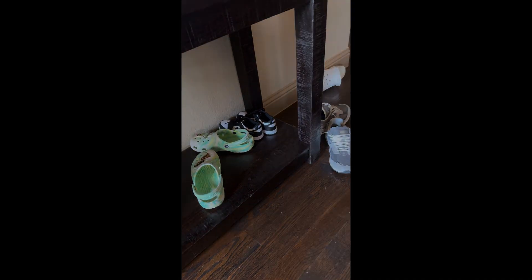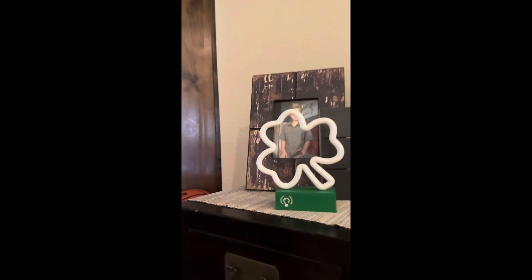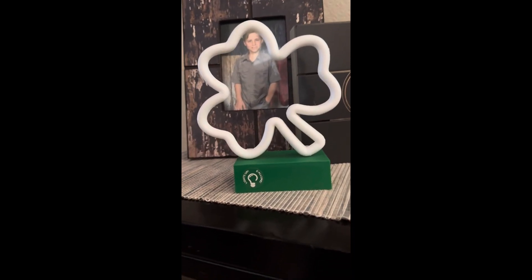And then this welcome sign over here. So yeah, we don't have that much St. Patrick's stuff. Oh, I forgot to show you one more thing — this and this. It's not light-up at the moment but it will be around nighttime, but we're not gonna show you that.